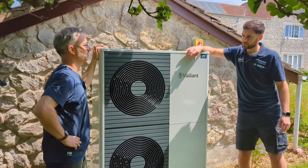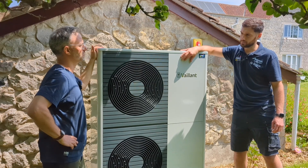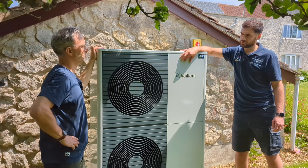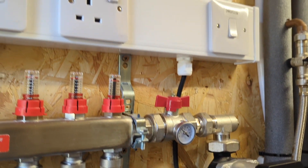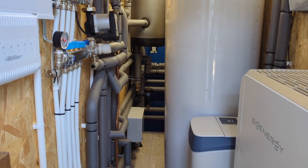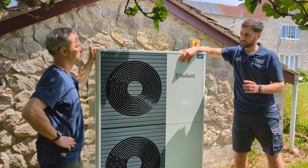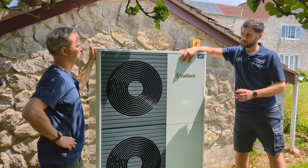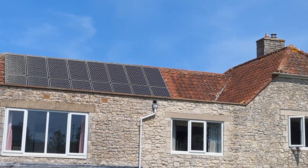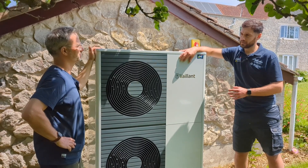Yeah, so we recently installed this new Vaillant AROTHERM Plus system because their existing Daikin high-temperature heat pump kept flagging issues. On our initial visit, one of our engineers diagnosed the problems and we had a chat about upgrades to make it a more efficient system. We got in touch, a surveyor came out, had a good chat and a walk around the property to see what was suitable and where we could fit everything.